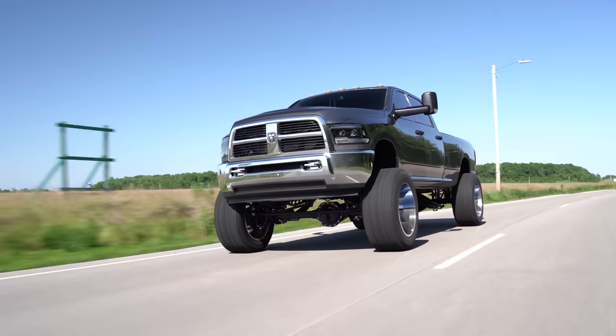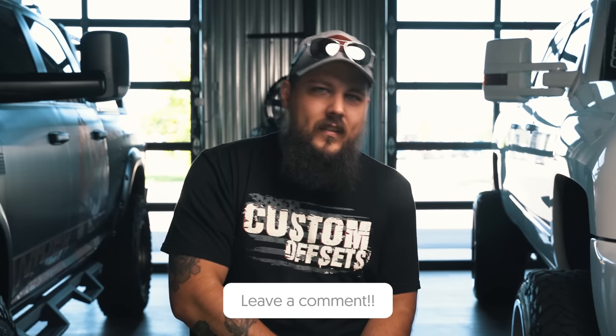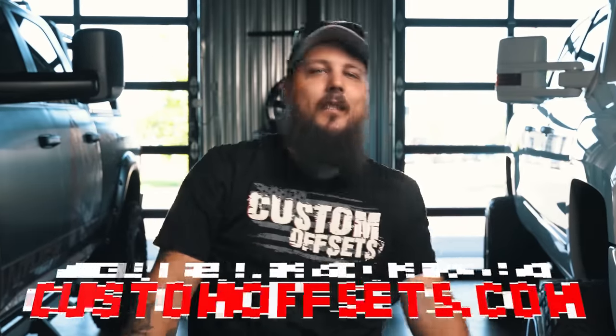At the end of the day, what makes the 6.7 Cummins so popular? Is it the reliability and dependability of the Cummins engine? Is it the low-end torque from the six-cylinder paired with the variable geometry turbo? Or maybe it's that the fourth gen was produced for almost a decade and is still a super relevant chassis today? Either way, Cummins guys are pretty proud of their trucks — just ask them. What do you guys think of the 6.7 Cummins? Would you own one? Let us know in the comments, and as always, if you need wheels, tires, suspension, performance parts, accessories, or lighting, check out customoffsets.com. We'll see you on the next one.